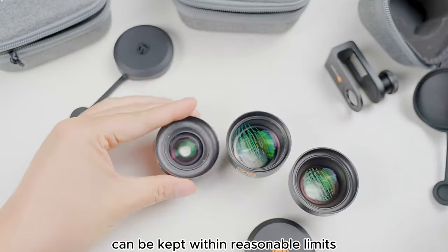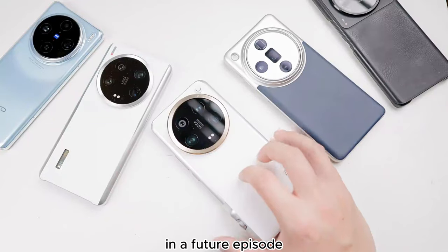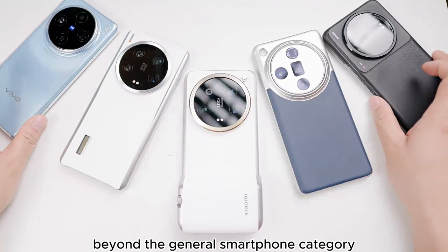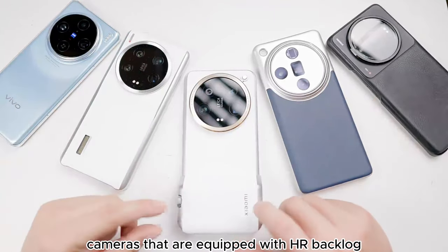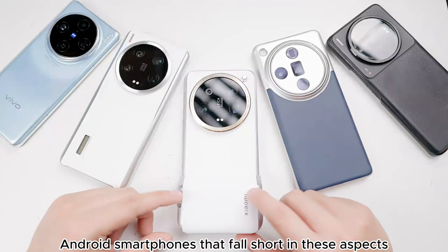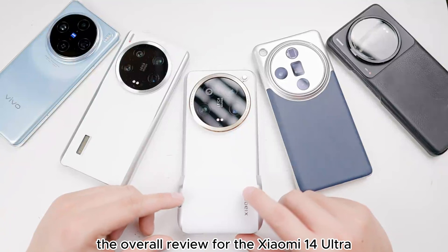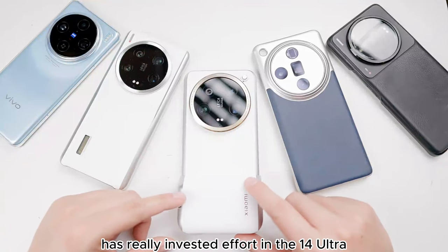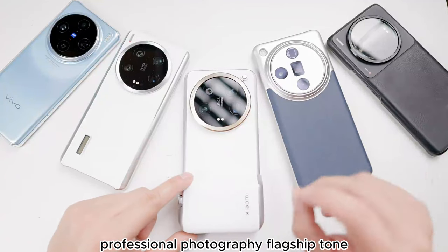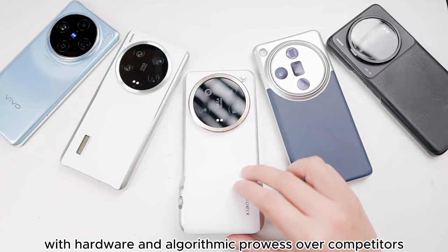I believe that pairing external lenses is more cost-effective than adding high-spec capabilities to other lenses, and the size of the phone can be kept within reasonable limits. I'll explain how to maximize the shooting capabilities of the 14 Ultra with external lenses in a future episode. The capabilities of the 14 Ultra resemble expert photography settings, placing it beyond the general smartphone category — it stands on par with APS-C cameras equipped with log features and even matches full-frame cameras. Therefore, excluding the iPhone, other Android smartphones that fall short in these aspects simply don't stand a chance against the Xiaomi 14 Ultra.